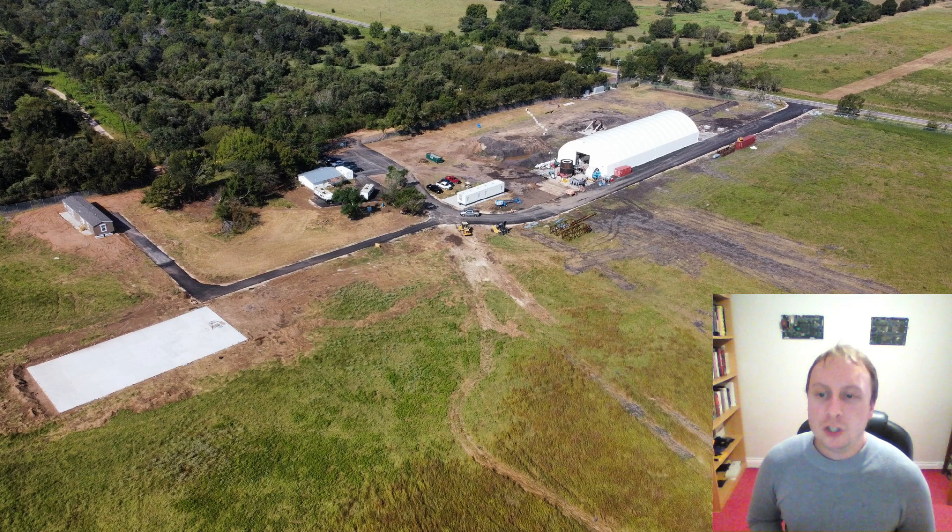It's about time we had a chat about what's going on in Bastrop, near Austin, Texas. A lot of people have contacted me via email and DM'd me on Twitter asking about this. Quite frankly, I know very little about this R&D site. However, given the interest, I thought it was time to share my theories as to what exactly is going on in this particular area.